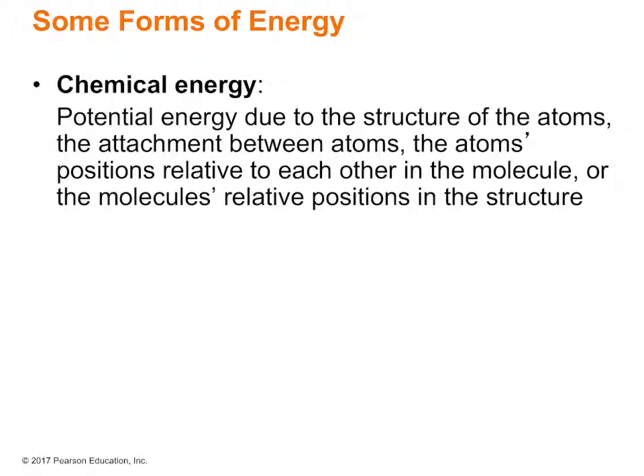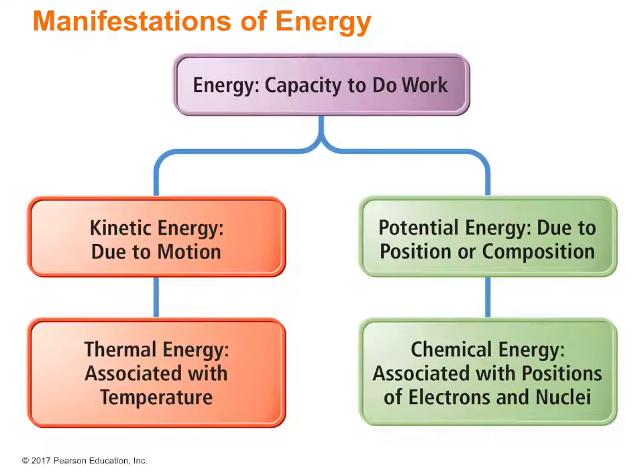Here's a flow chart that summarizes energy. Energy is the capacity to do work — remember, work is the force required to push something a certain distance. Kinetic energy is due to motion. Thermal energy is associated with temperature — think about temperature as how fast the molecules are moving, so thermal energy is kinetic energy because it's due to motion. Potential energy is due to position or composition, and a type of potential energy is chemical energy, associated with the positions of electrons and nuclei, which is really about reactivity.